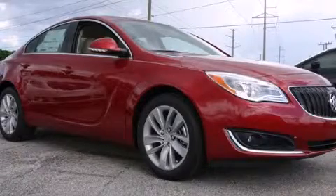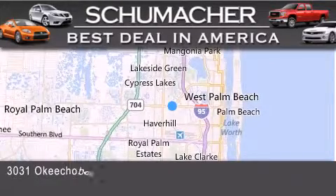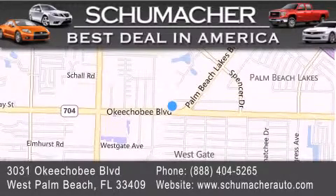Call now to find out how you can own this breathtaking vehicle. Thank you for considering Schumacher Auto Group for your next luxury vehicle. If you have any questions, please visit our website, give us a call, or stop by our dealership located at 3031 Okeechobee Blvd in West Palm Beach.